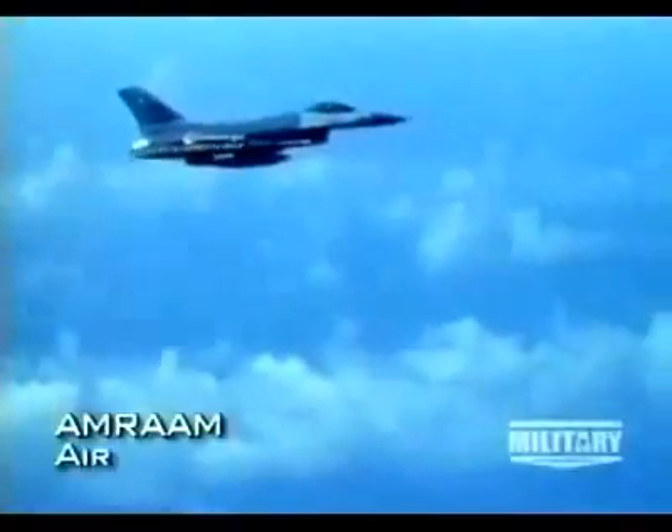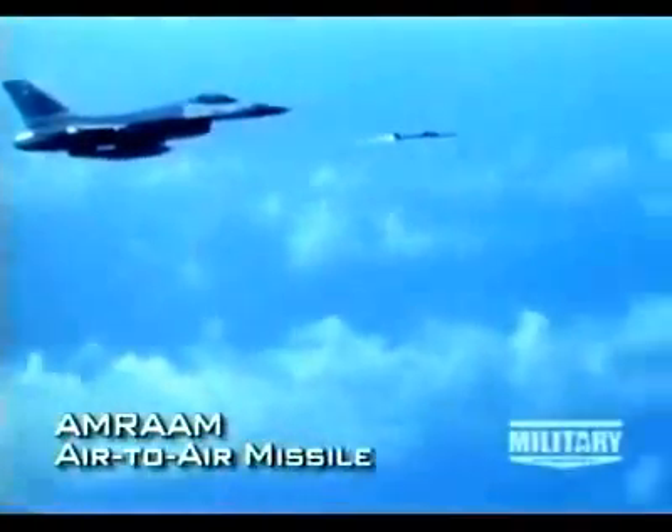Longer-range air-to-air engagements call for radar-guided missiles. The weapon of choice is the AIM-120 AMRAAM. Radar signals travel much farther than infrared energy, so the AMRAAM can be used at greater ranges than the Sidewinder. Most dogfighters carry both.